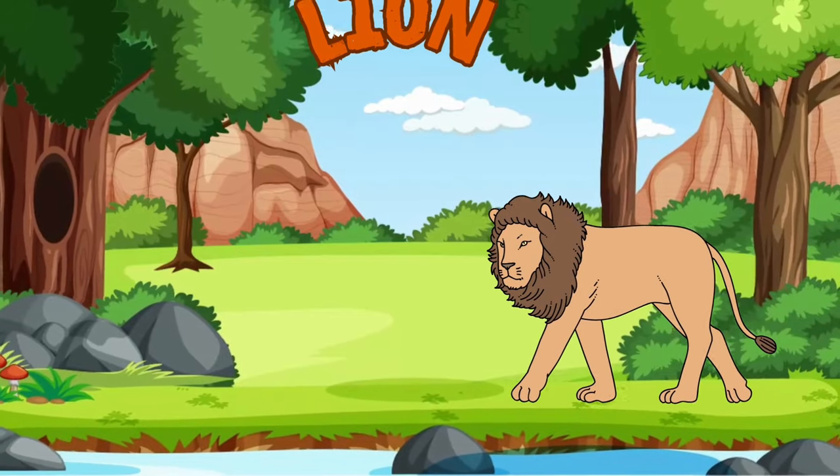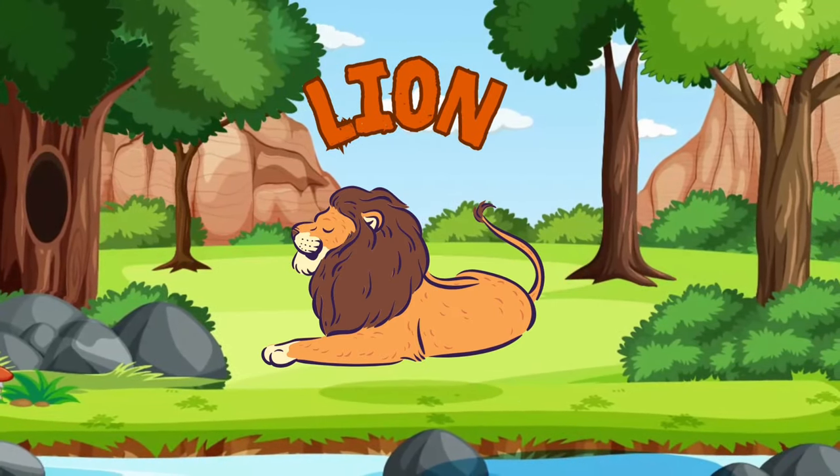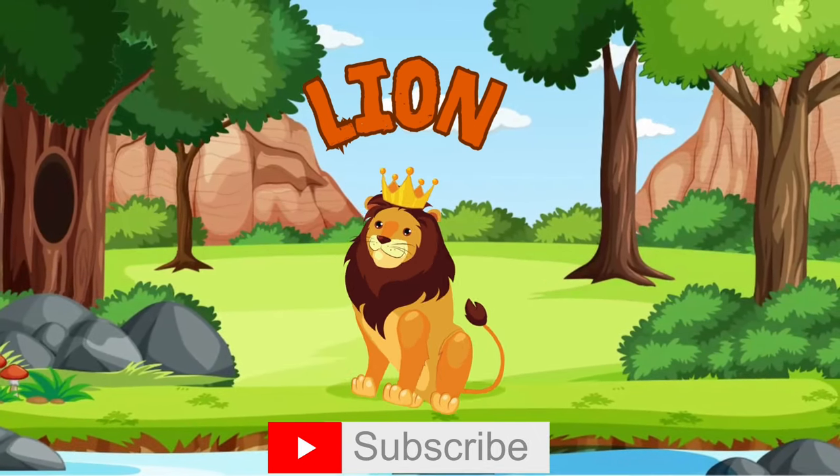Behold the king of the jungle, the lion! Male lions have thick manes which makes them look grand and incredible — it's intimidating! Lions live in groups called prides, and it's usually the lionesses that do the hunting!